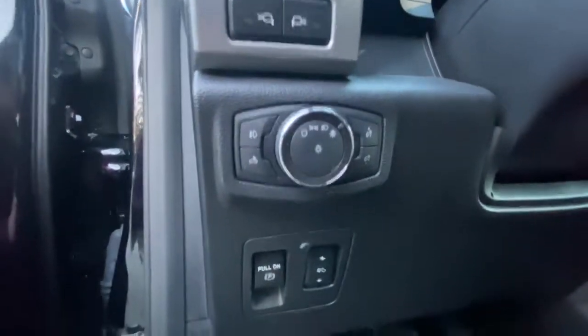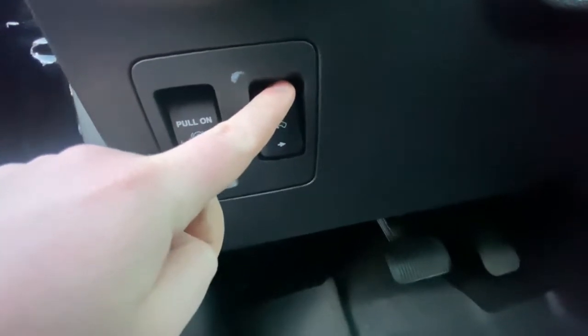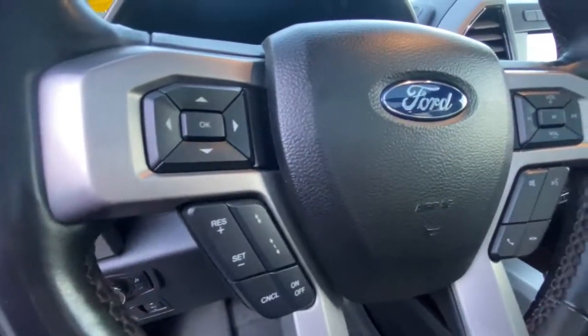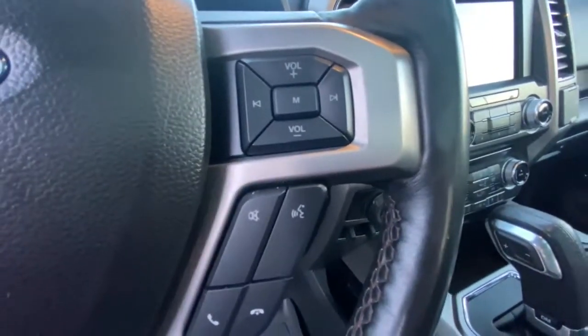You have automatic headlights, and you can adjust your pedals with this button here. The electronic e-brake is there as well. Info and cruise control settings are on the steering wheel, and you've got adaptive cruise control on this ride. Bluetooth and audio functions are on the other side of the steering wheel.